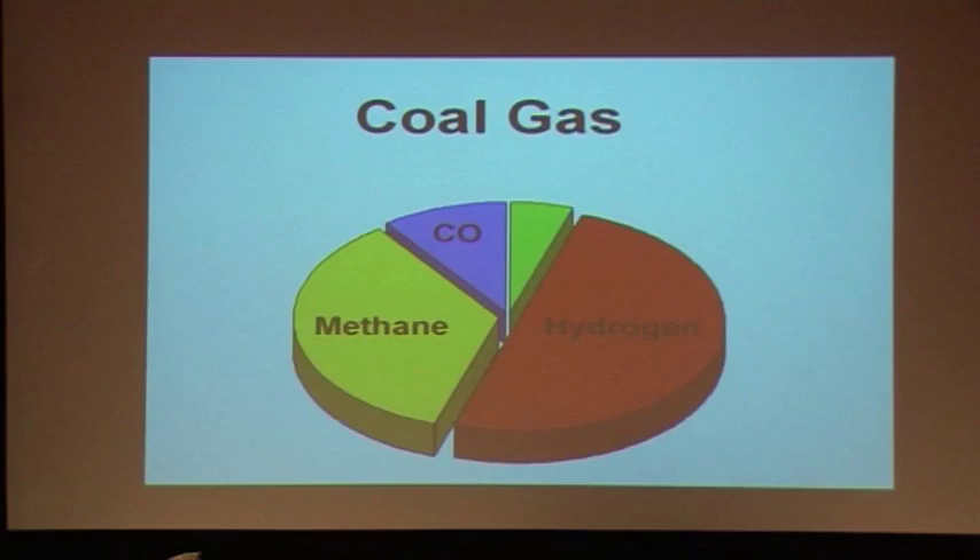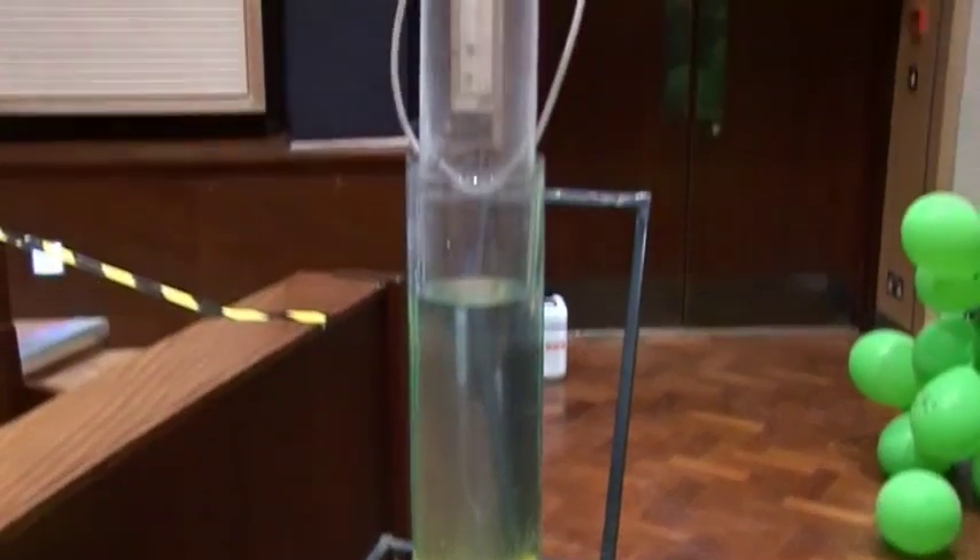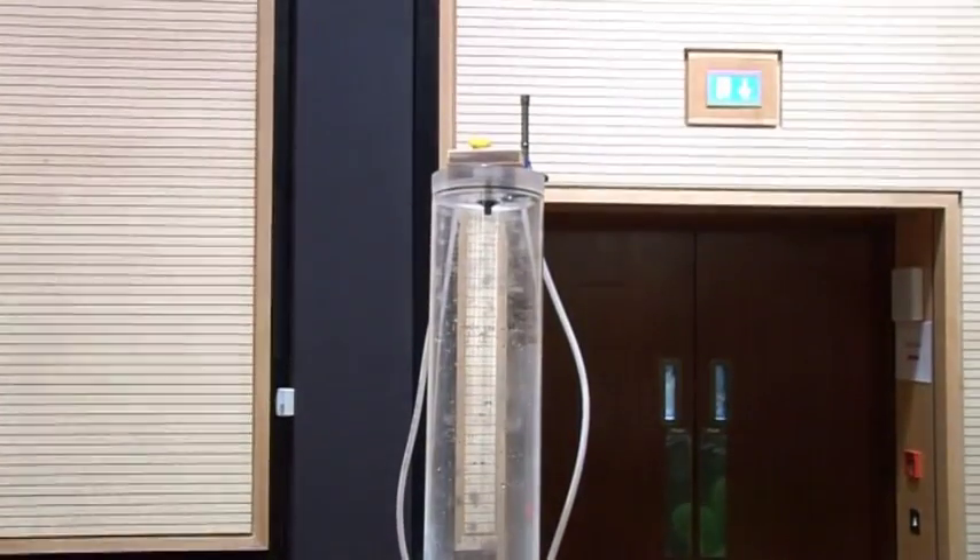We're going to compare the properties of coal gas — Mark has just filled up this can with some coal gas from the gasometer over there — with hydrogen gas.